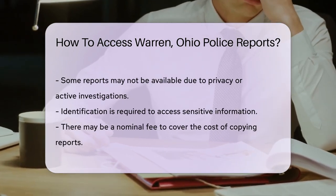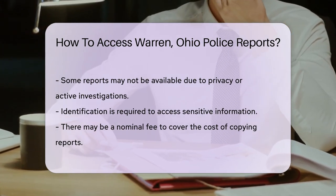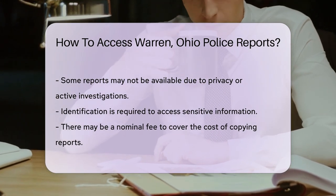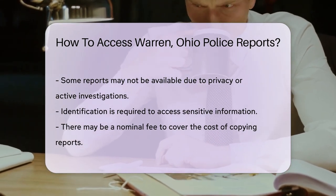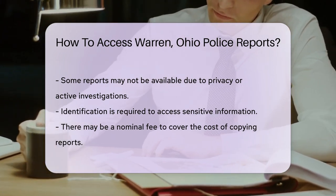Some reports might be restricted due to privacy or ongoing investigations. Be prepared to show some ID — it's about ensuring that sensitive info doesn't fall into the wrong hands. You might also face a small fee for copying costs. But keeping records isn't free, right?